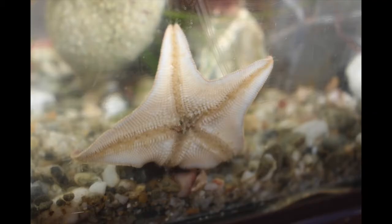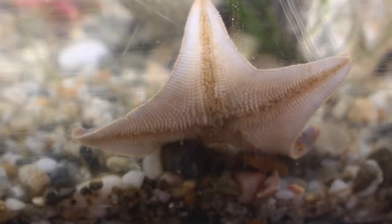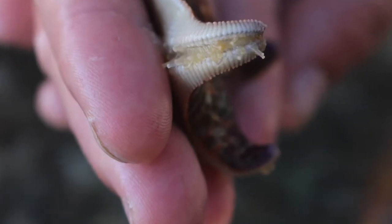Look closely at the bottom of this bat star and you can see all the tiny tube feet pushed against the tank. It uses them to hang on and move around. Here, it attaches to an instructor's hand.